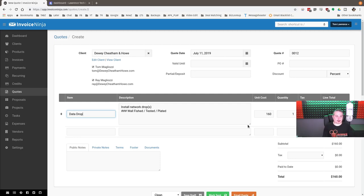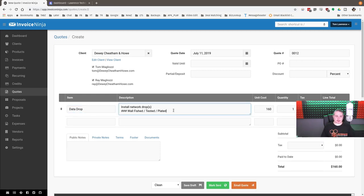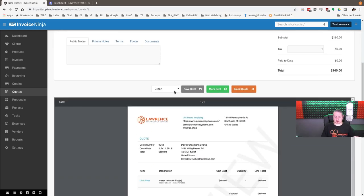Here is the 'Install Network Drops — wall fish, tested, plated' template. You can customize your invoices, get your logo on there. This is what our invoices look like — we keep the orange theme. We'll update this quote to say they needed five data drops. This is a common call we get for infrastructure work. We also have what we call 'move, add, change' work with existing clients.